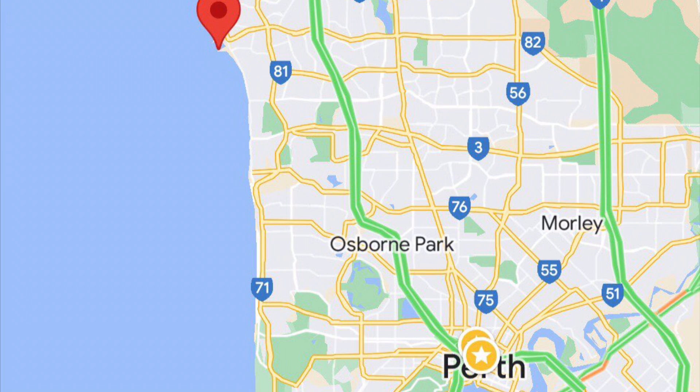Hi guys, welcome back to the channel. Episode 4 of our travels in Perth — hope you enjoy this one, and don't forget to subscribe. On this day we went to AQWA Aquarium in Hillary's Harbour.